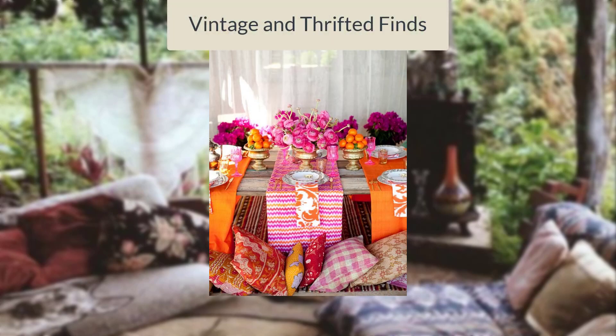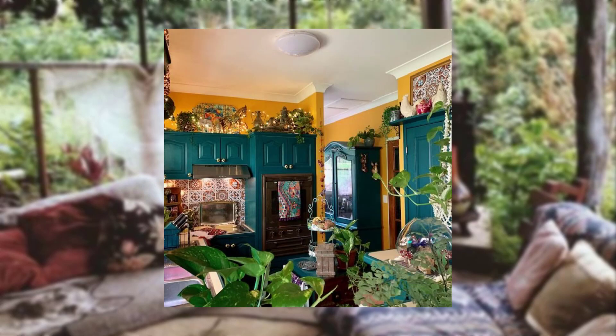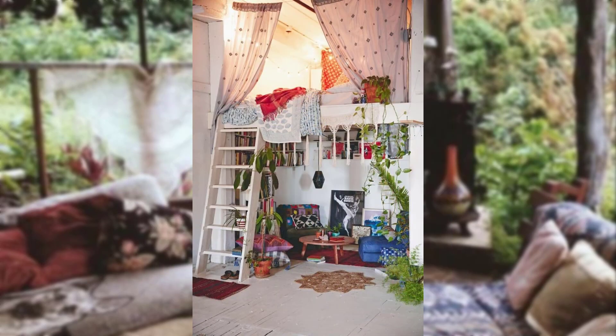Vintage and thrift finds. Hunt for vintage and thrift kitchen items like antique utensils, retro appliances, or unique furniture pieces to add a nostalgic touch to your Bohemian kitchen.